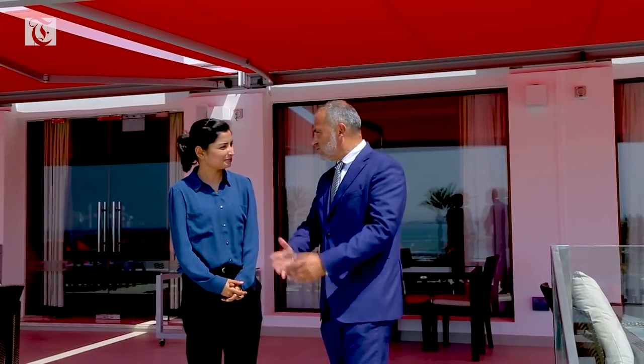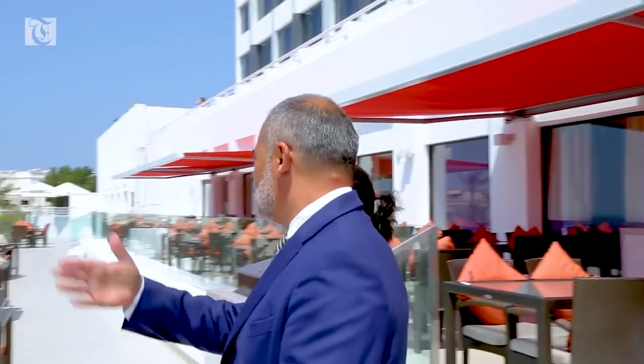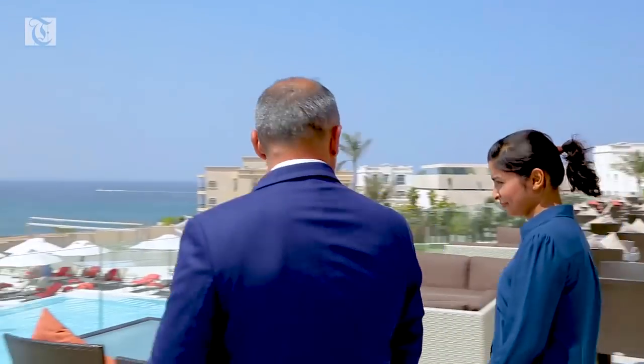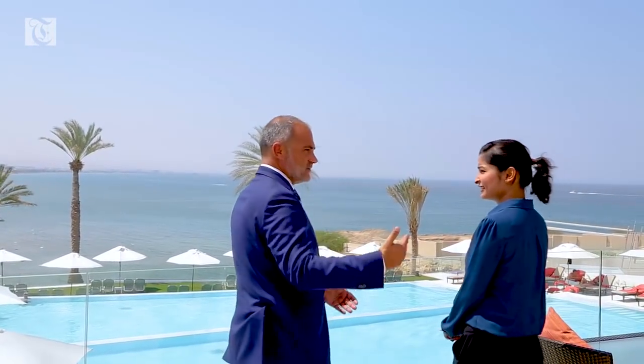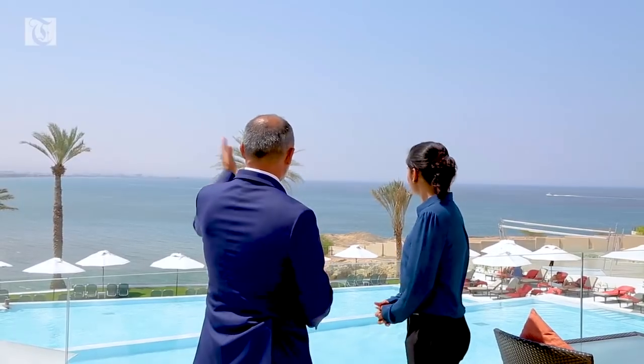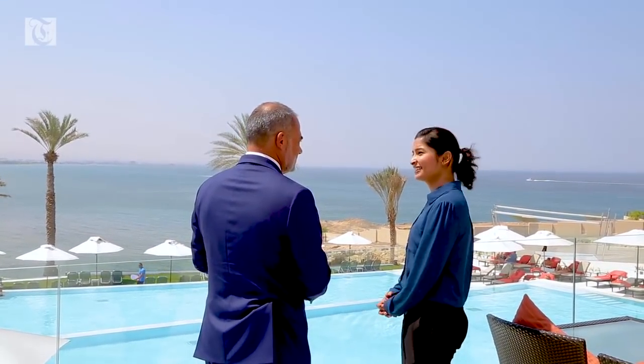So now we are outdoors and I will show you the outdoor facilities and, of course, where you can enjoy this view, which is quite unique for Muscat. What we have done here is we have extended the terrace and created a double deck, enjoying the full view of the Muscat Kouroum center.